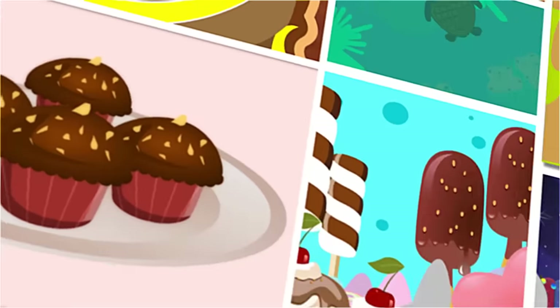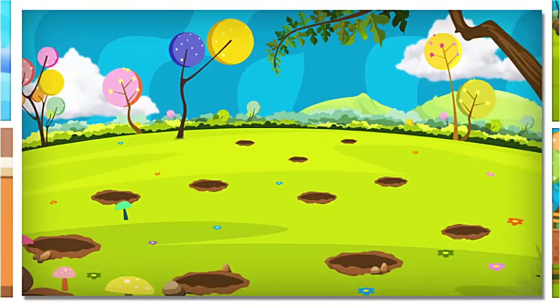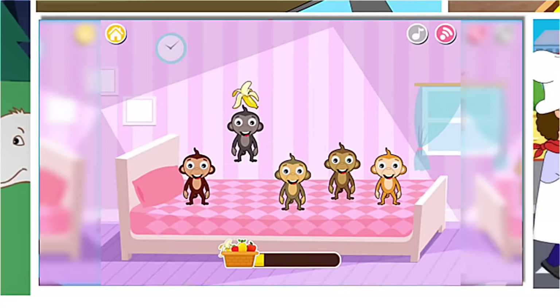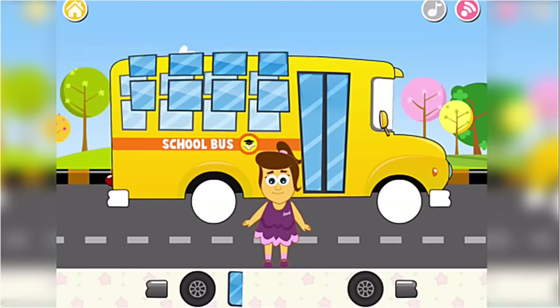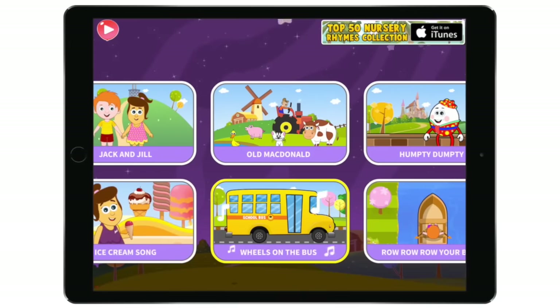Welcome to Hoopla Kids Nursery Rhyme Activities, an app with your child's favorite Hoopla Kids Nursery Rhyme characters. With over 20 fun activities and puzzles that will blow your mind. You can also find your favorite nursery rhymes through the jukebox section.